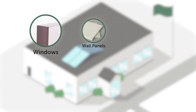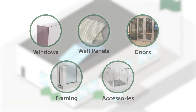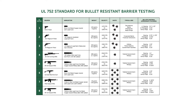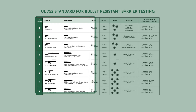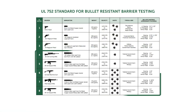In broad terms, the major components of a ballistic system are windows, wall panels, doors, framing, and accessories. In this video, we will take a look at common areas of a building where bullet-resistant systems are used. Before going into the building, let's first review the bullet-resistant levels as set forth by the UL 752 standard for bullet-resistant barrier testing. This standard categorizes threat levels by the type of weapon and ammunition most likely to be encountered. Materials rated levels 1 through 3 are capable of stopping typical handgun bullets, whereas materials with a level 4 through 8 rating are capable of stopping typical rifle bullets.